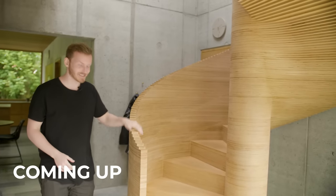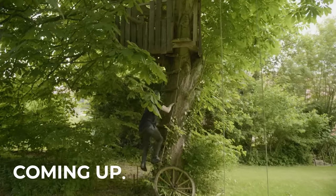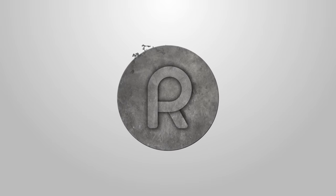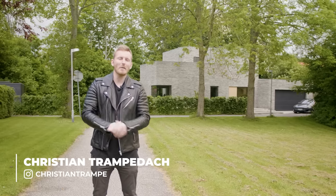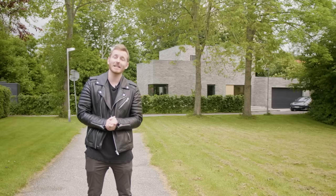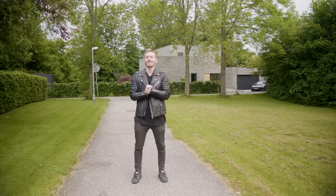Ladies and gentlemen, boys and girls, welcome to the Restless Living channel. My name is Christian Tramperdag and today we're yet again on the Danish peninsula of Jutland where we have something truly special to show you guys.